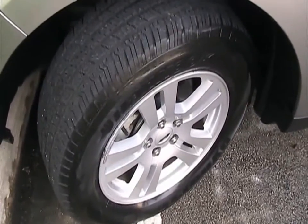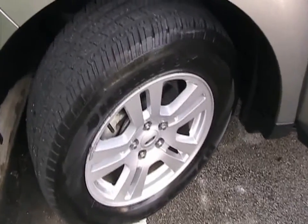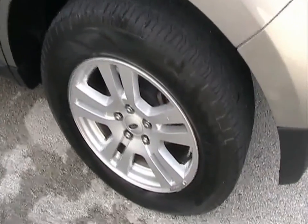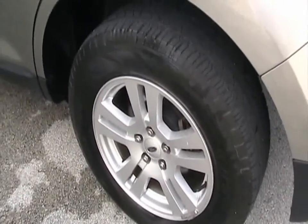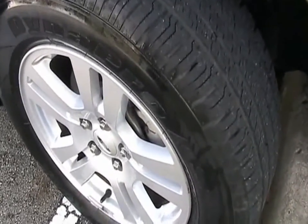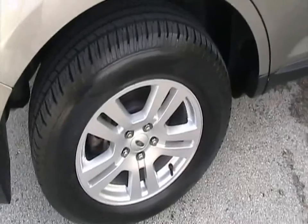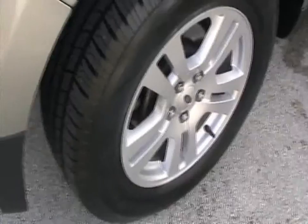Taking a look at the matching set of Hankook tires this vehicle has — tires are in very good condition with a lot of tread on them. Taking a look at the driver's side rear tire, also in very good condition with a good amount of tread. Passenger side front tire also in very good condition with a lot of tread. The rims are nice. Rear tire on the passenger side also has a very good amount of tread.